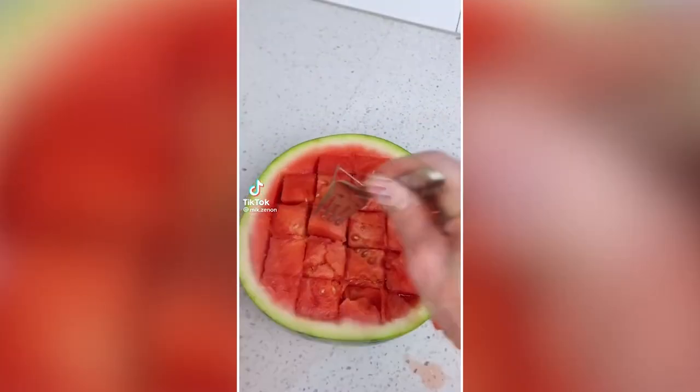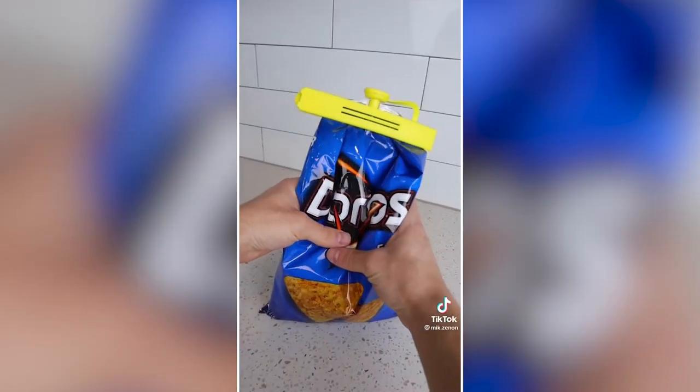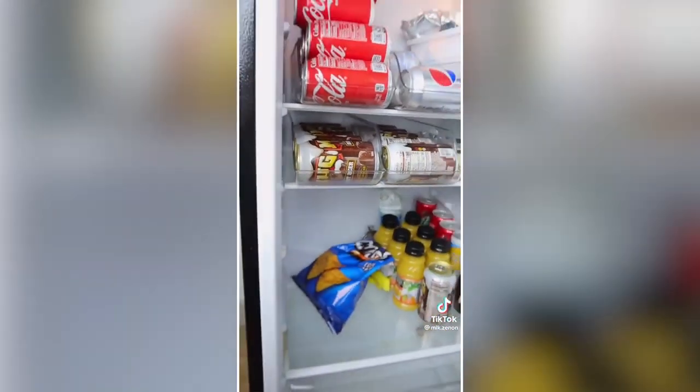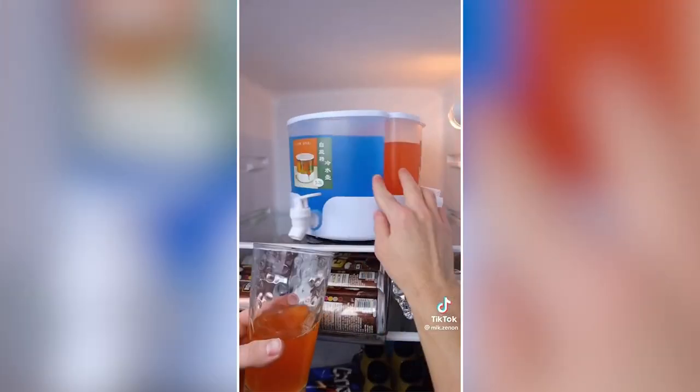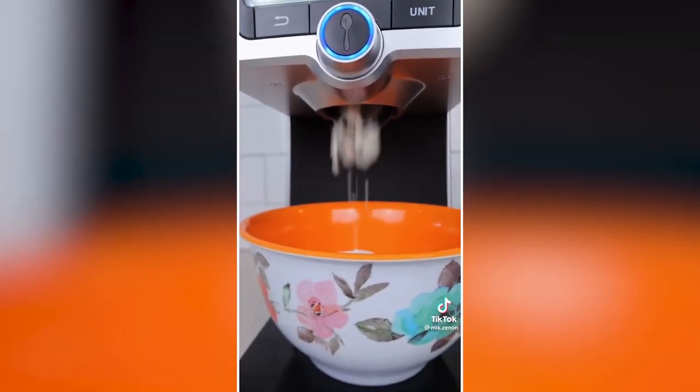Kitchen storage hacks you need or don't. This little gadget snaps onto any bag and has a valve that squeezes and keeps air out to keep food fresh. This drink dispenser can rotate 360 degrees and lets you dispense any drink you'd like. And this smart gadget comes with stackable containers and lets you dispense the precise amount of each ingredient with the touch of a button.